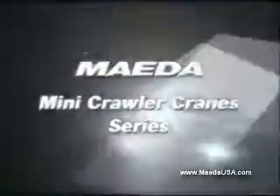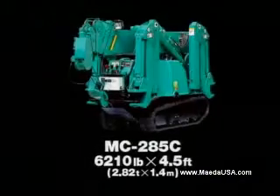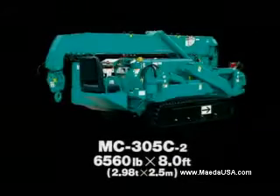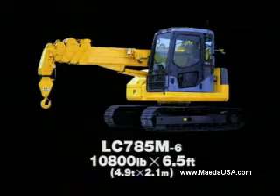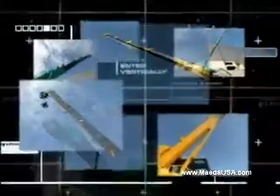Maeda can confidently offer the best range of Mini Crawler Cranes: MC-285C, MC-305C2, MC-405C, MC-675C, and LC-785. Choose the best machine for your job.